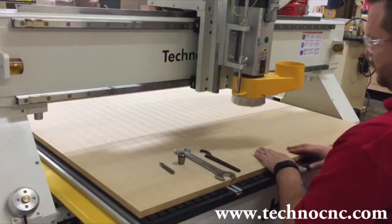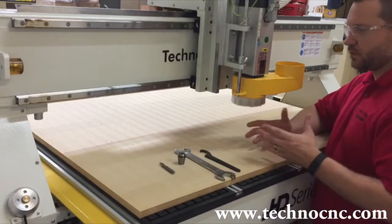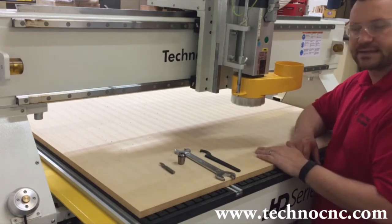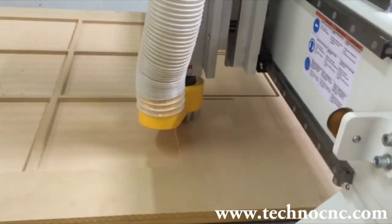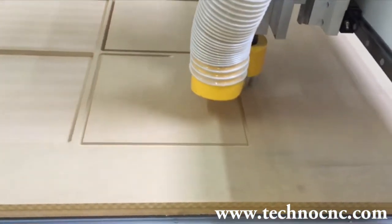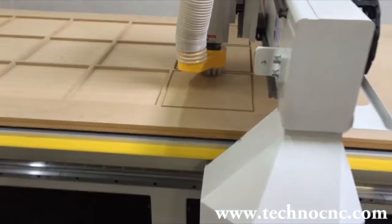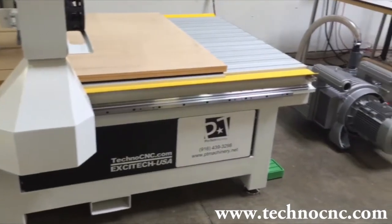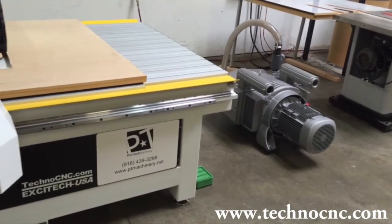Feel free to schedule a live demonstration at either our corporate headquarters or any of our CNC router technology centers located worldwide. There you can witness first hand cutting of your product, time studies, tooling requirements, fixturing, and CNC programming, to name a few. This valuable information will help you make an intelligent decision once you decide to automate your production.